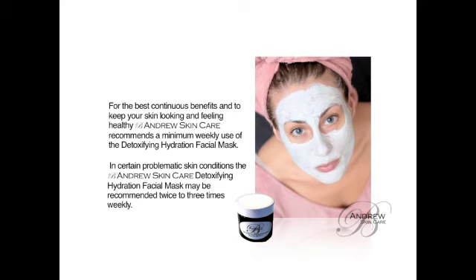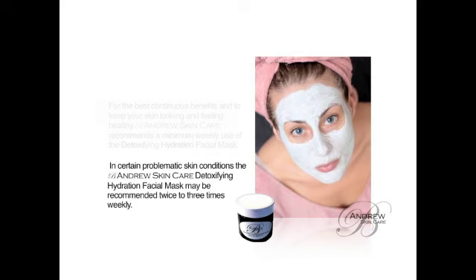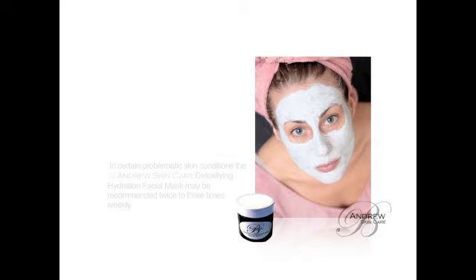In certain problematic skin conditions, the B. Andrews Skin Care Detoxifying Hydration Facial Mask may be recommended two to three times weekly.